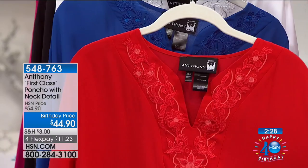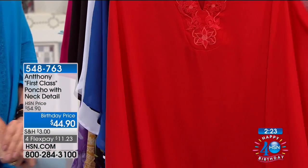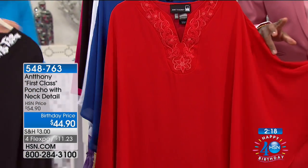You know how easy this is. It's either missy size, which is 32 inches long, or women's at 33 and a half. Birthday price: ten dollars off at $44.90. It's amazing. It's all chiffon — it matches back to all our skirts we're offering on HSN.com in the first class collection.